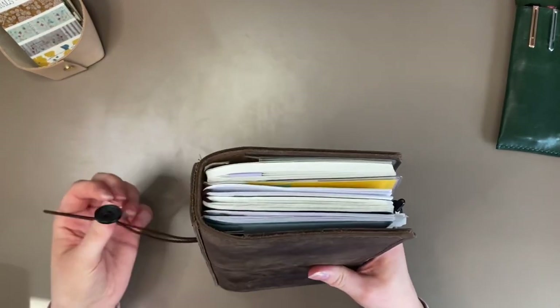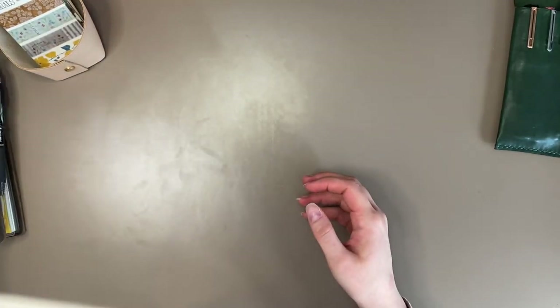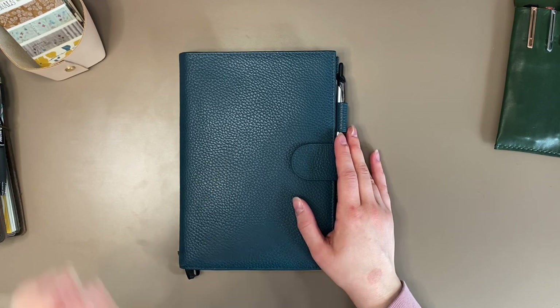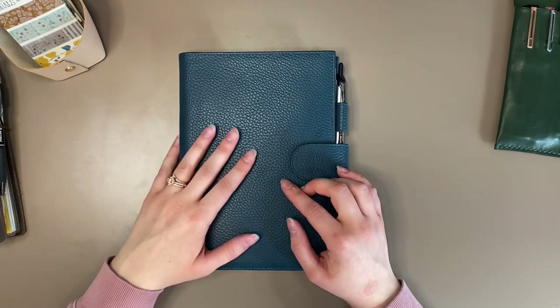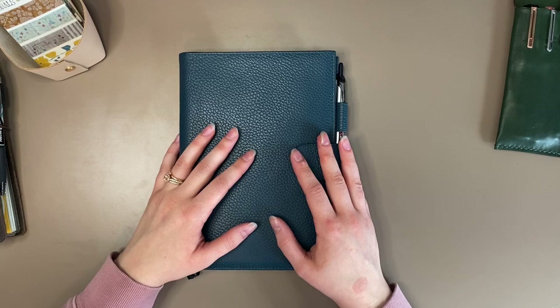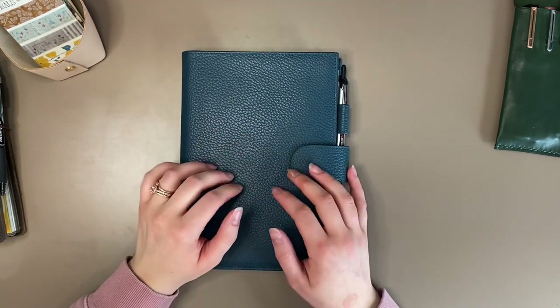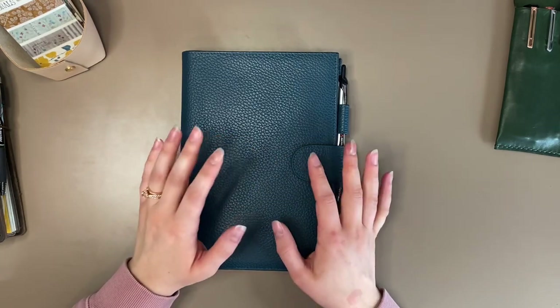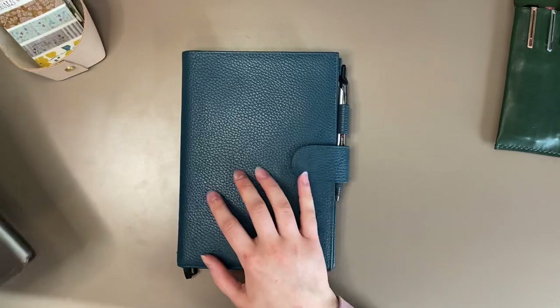So I am switching out of the standard for my everyday and moving — you guessed it — back into an A5. I told you at the beginning of the year this was probably going to happen sooner or later. I actually expected to go back into my Giovanni from the Shakespeareo, but I only have the Traveler's Notebook version of it, and the thought of it was kind of overwhelming because I didn't want so many little notebooks to worry about. I just wanted one.